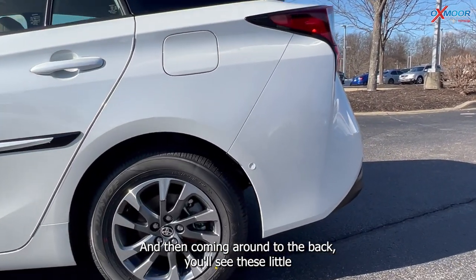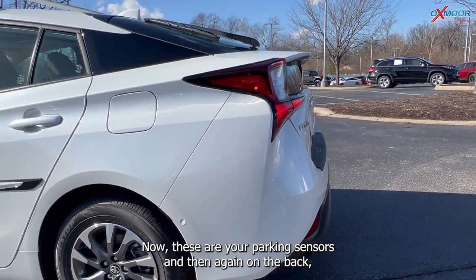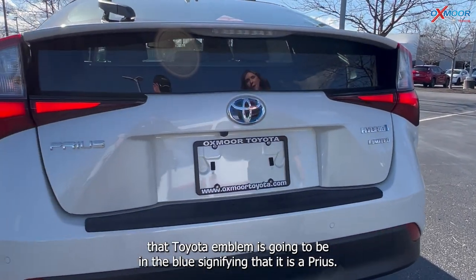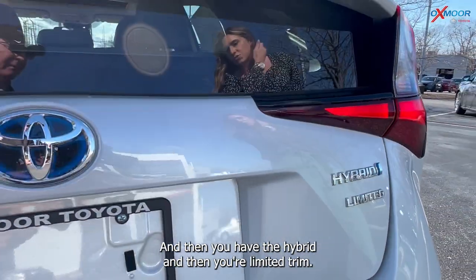Coming around to the back, you'll see these little dots around the vehicle — these are your parking sensors. And again on the back, that Toyota emblem is in blue, signifying that it is a Prius. You also have the hybrid badge and your Limited trim badge.